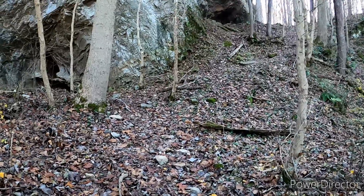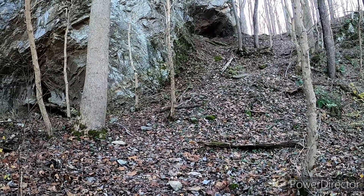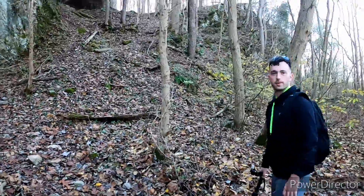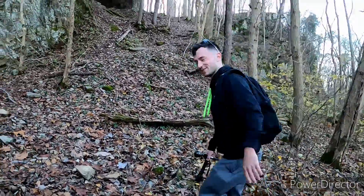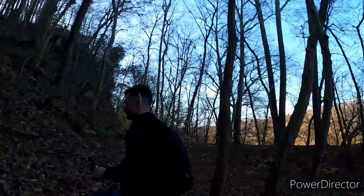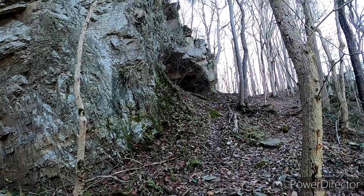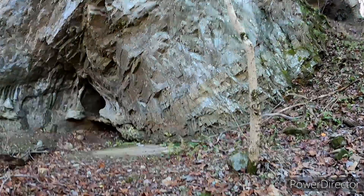Welcome back everybody, I'm Abandoned Maryland and today we're at the Killingburg Caves just outside of Shepherdstown in Sharpsburg. This is Obscured Ventures, go check out his channel. We will be exploring these caves so come along. That is awesome, that is way up there.